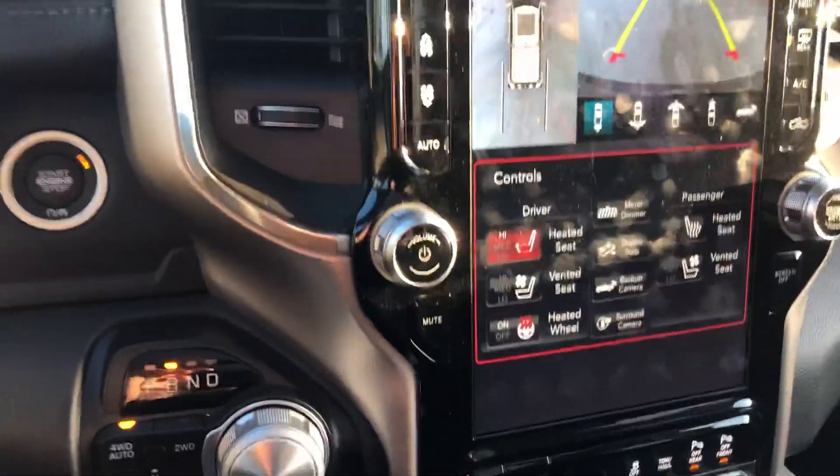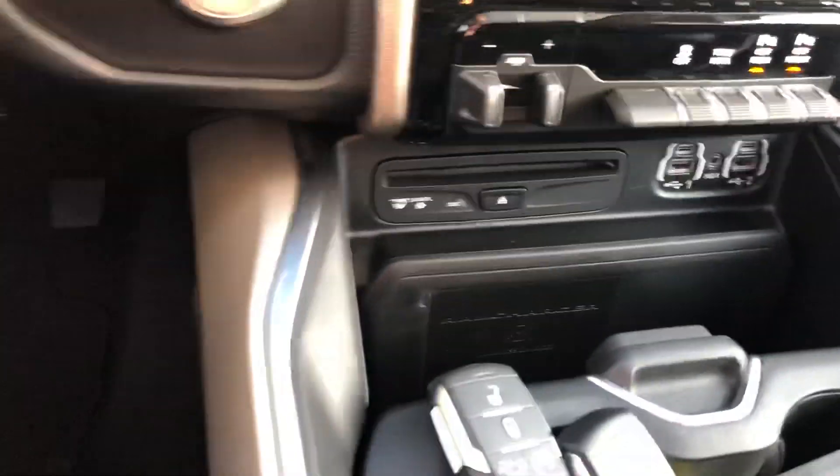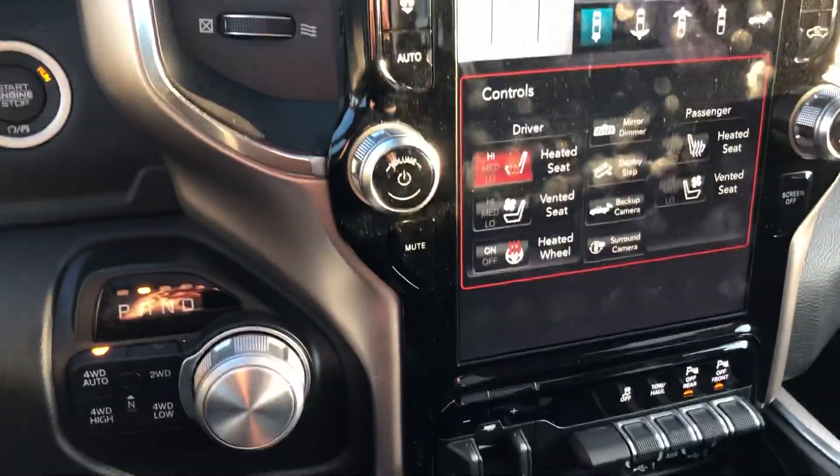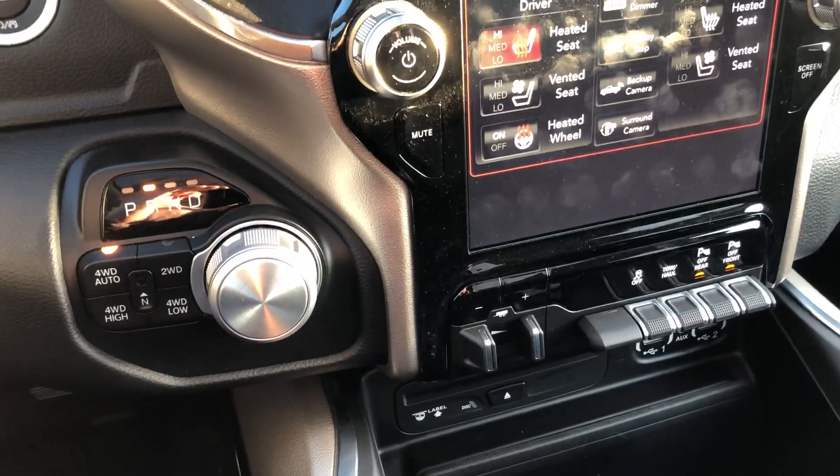Heated seats and vented seats, heated steering wheel, trailer tow, and wireless charger — it's in great shape. I'll get some information on the price for you. Give me a shout at 780-904-1005. Thank you.